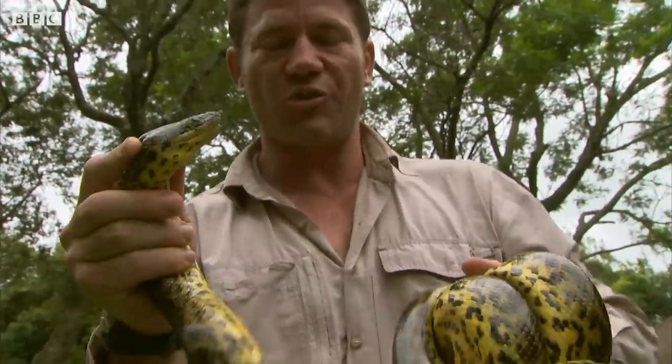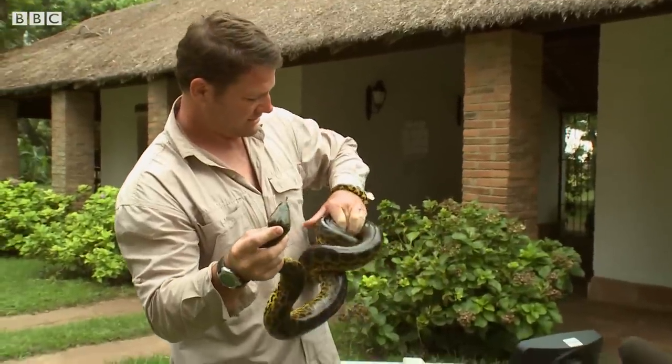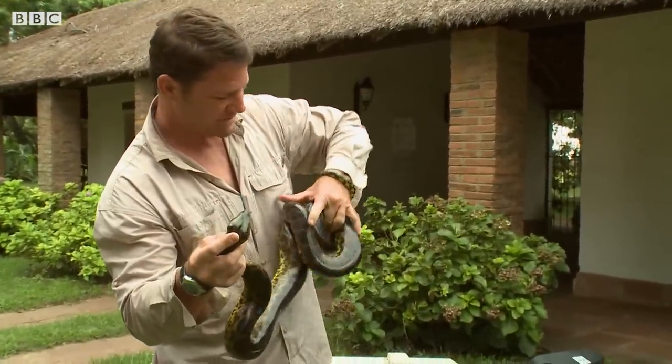That is a perfect example of how strong the yellow anaconda can be. Almost brought me to my knees.